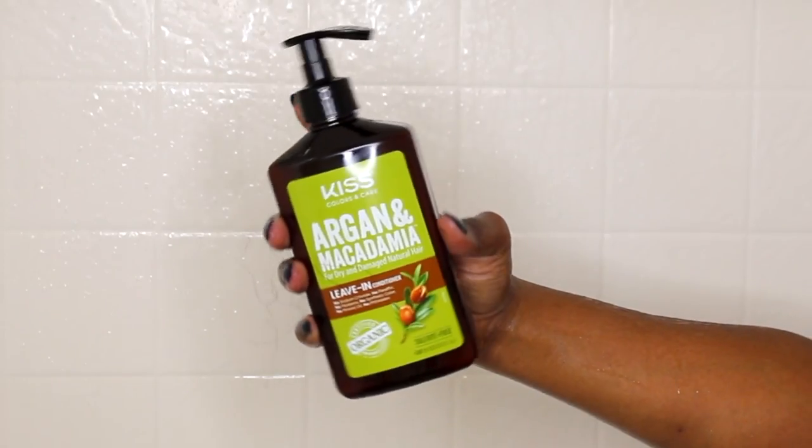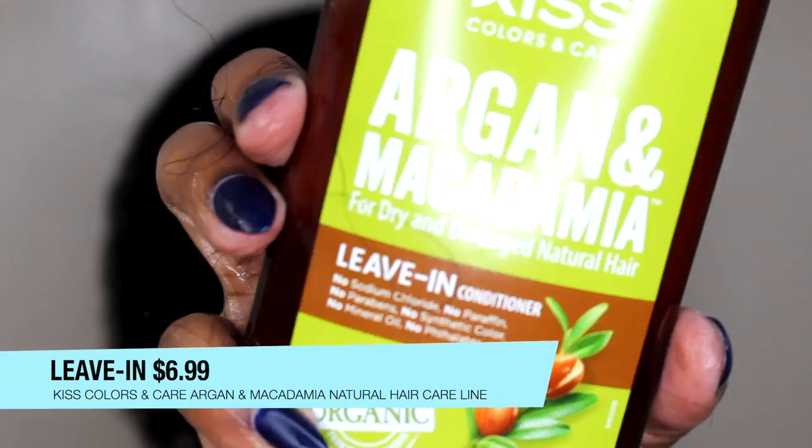Five minutes and you're done! Look at the cleanliness — come on, Kiss! So while we're here, I usually don't use my leave-ins in the shower, but I want to show you guys their leave-in conditioner.